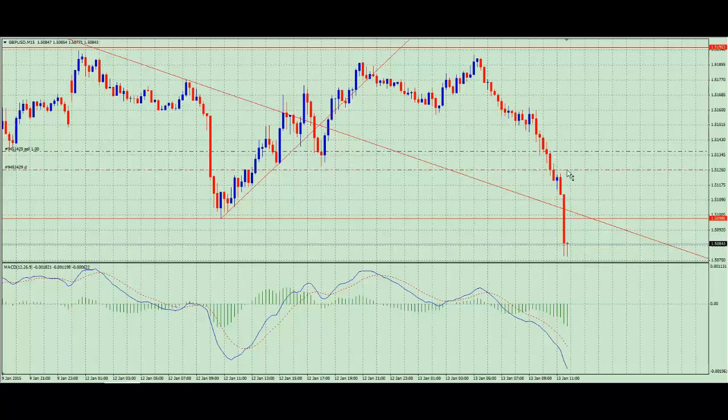I've now applied a stop. My stop is just above this previous area of order flow in terms of the pullback to continue on down. We've also broken the previous low here, so we'd probably be looking for a pullback to this area for a continuation on the downside.